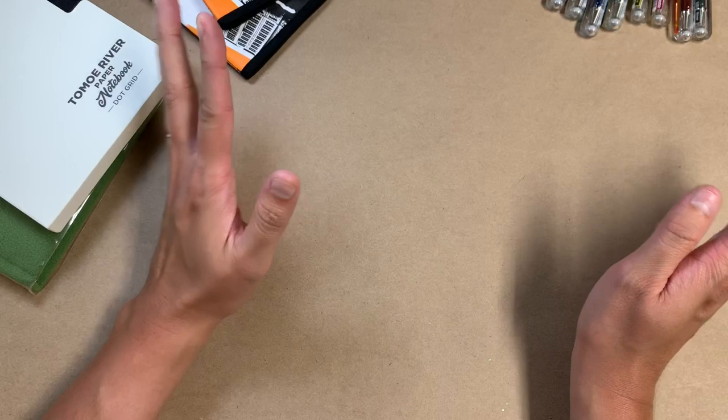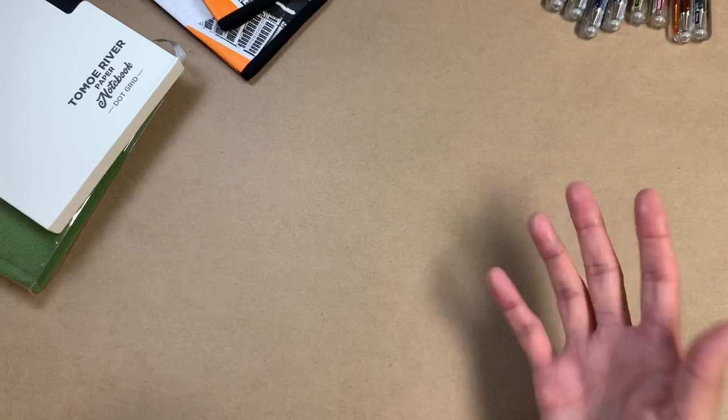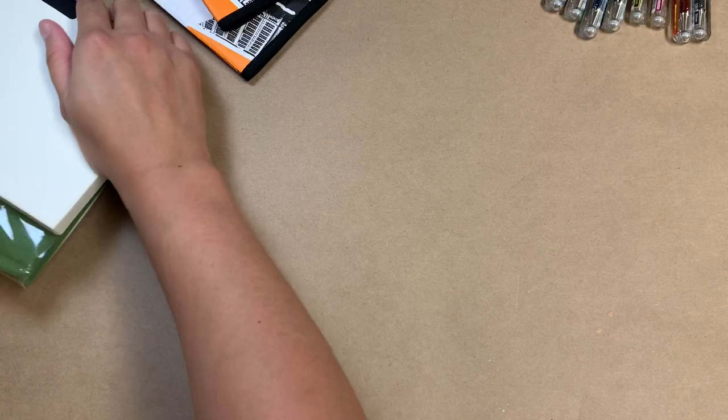Hi everybody! I have a few things here today that I thought I could just talk about. Some of these things are brand new, some I've had for a little while and I've been working with them and I've been really loving them. So let's just talk about these things in this video.